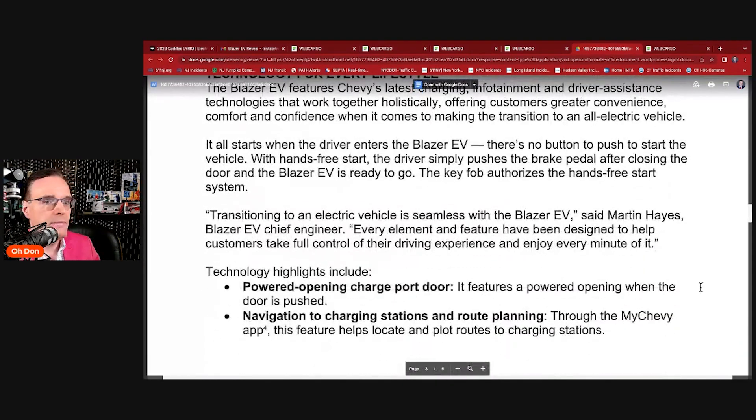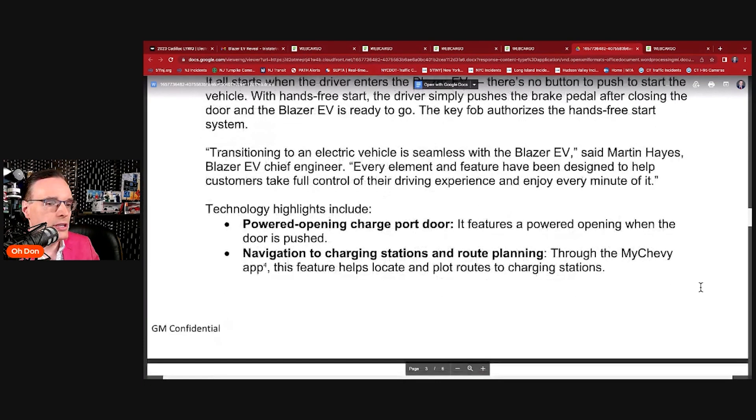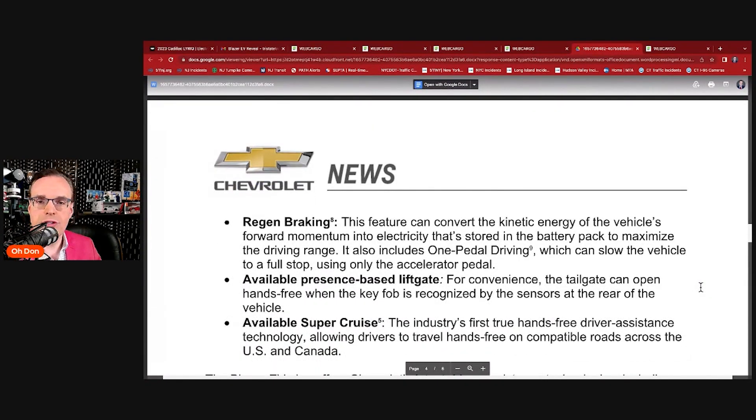Transitioning to an electric vehicle is seamless with the Blazer EV, says Martin Hayes, Blazer EV chief engineer — every element has been designed to help customers take full control. Technology highlights include a power-opening charge port door, navigation to charging stations and route planning through the MyChevrolet app, and regenerative braking. You can use the two paddles on the back of the steering wheel — you never have to touch the brake, just pull that lever and the car automatically slows down, putting minimal electricity back into the pack. You can also enable one-pedal driving.